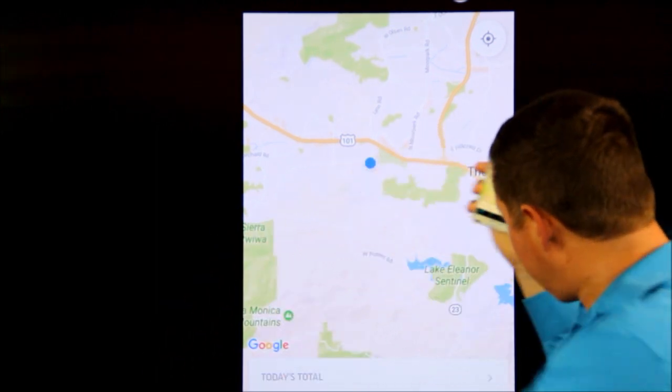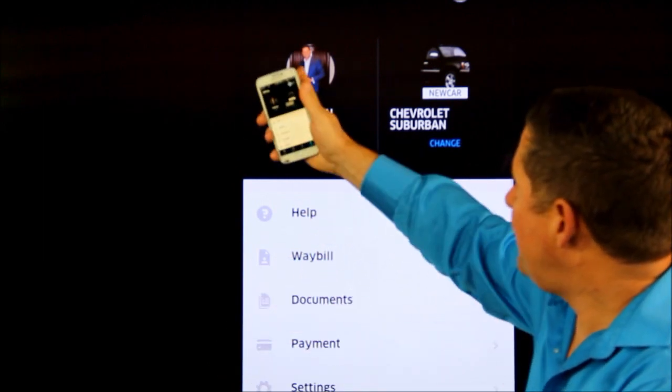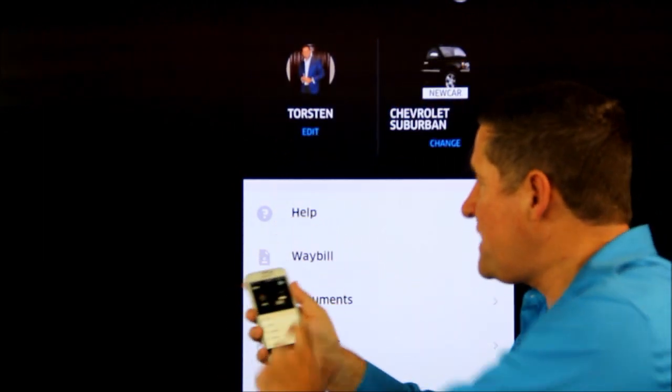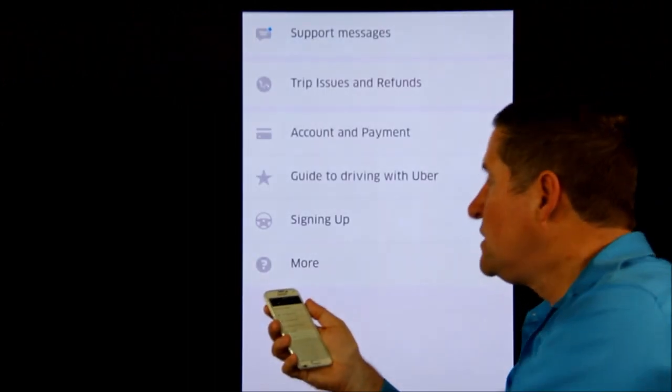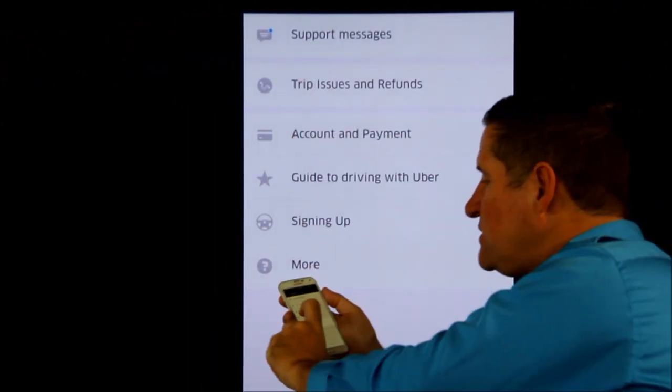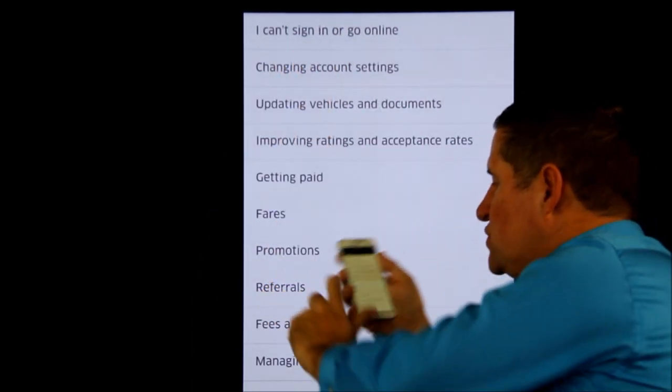So this is what you do. We're right on the app here. Bottom right, it says Account — we click on that. You should have a picture of you and your car there. We go to the Help button and click on it. We now go to the third one, Account and Payment, and then we go all the way down to Referrals.